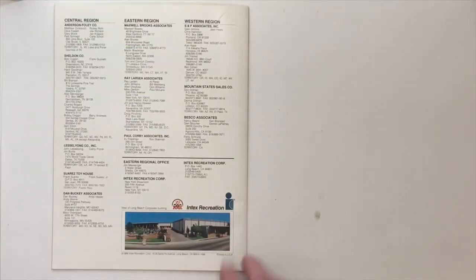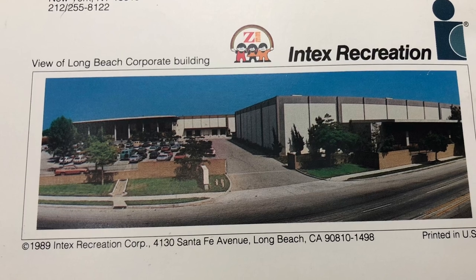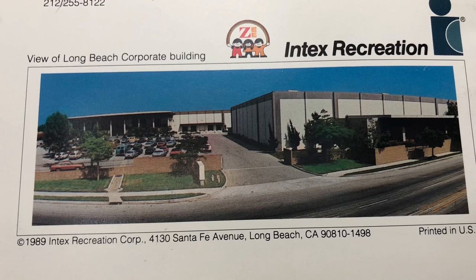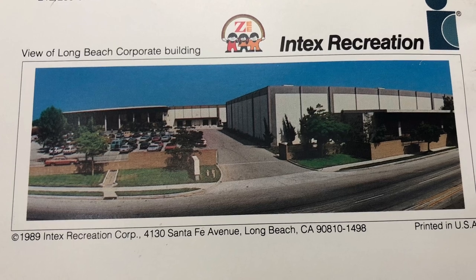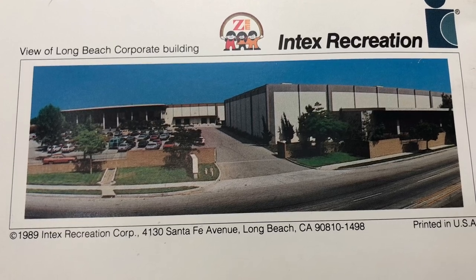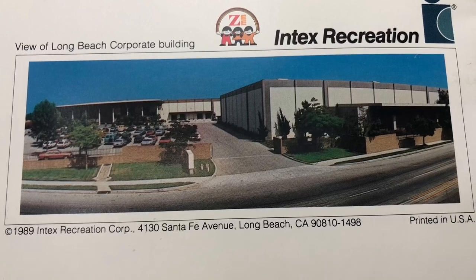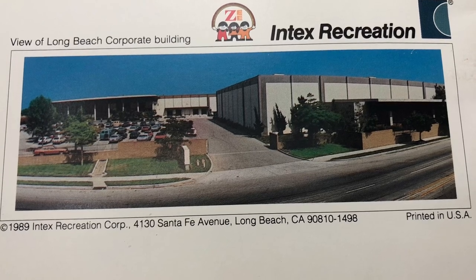Well, that's the last page, and there's the back cover with a list of all their distributors from '89, and a picture of the front of the building at Long Beach, California — the corporate building. For those of you who want to check it out, maybe you might live in the area: it's 4130 Santa Fe Avenue in Long Beach, California, 90810-1498.